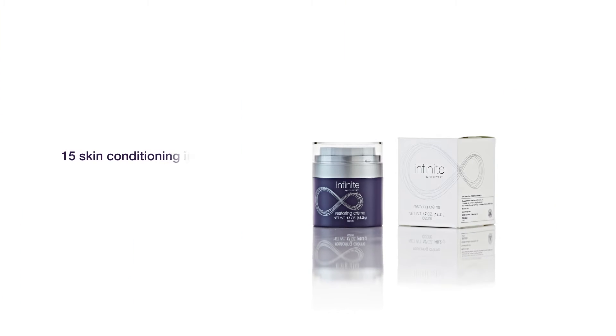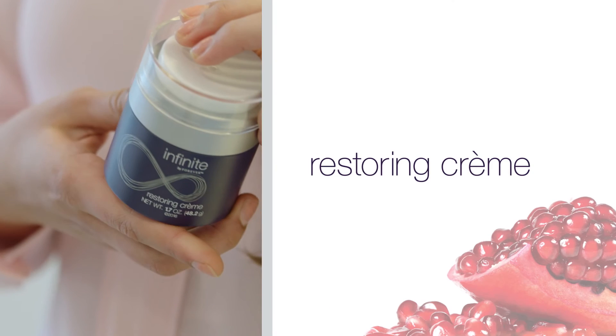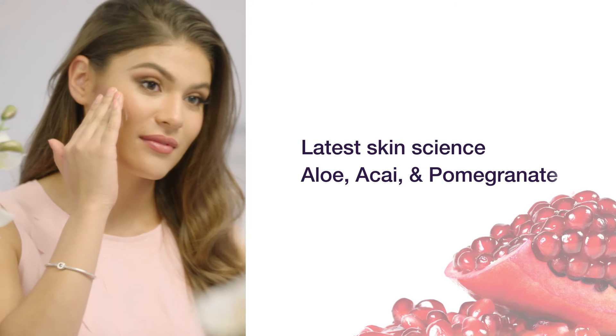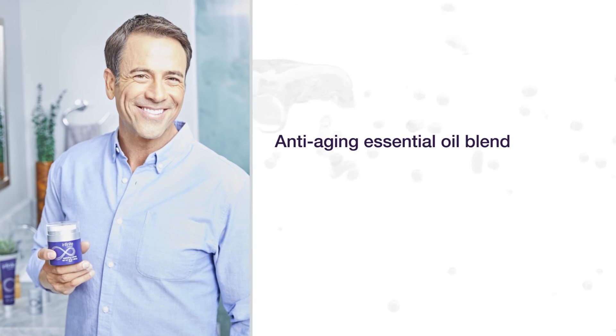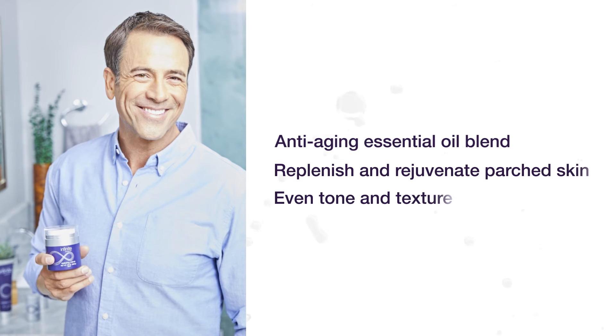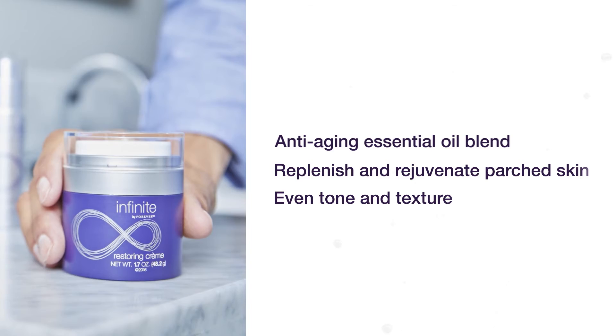With over 15 skin conditioning ingredients, Restoring Creme absorbs fast to leave skin feeling moisturized and smooth. Restoring Creme combines the latest skin science with aloe, antioxidant powerhouses acai and pomegranate, and an anti-aging essential oil blend to replenish and rejuvenate parched skin and even tone and texture. How's that for a final blow to the aging process?